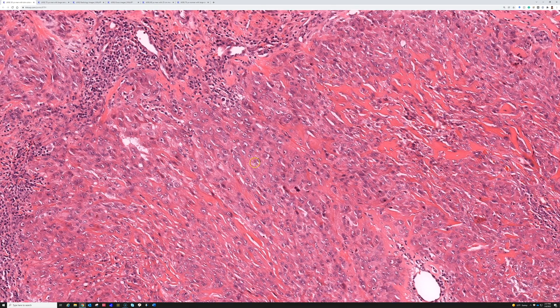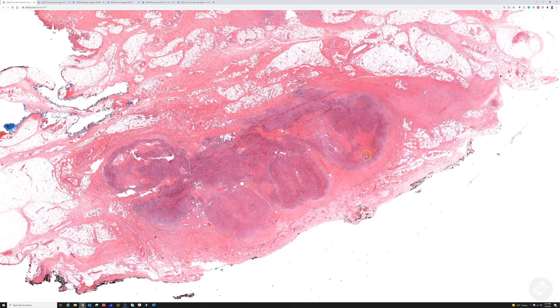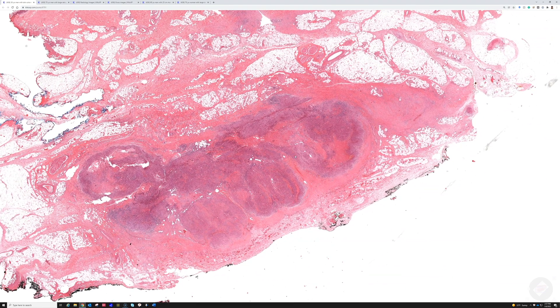To summarize the cytology of epithelioid sarcoma: necrosis with a palisading look around it. These tumors are most often found in the distal extremities — hands, feet, wrists, ankles — of young adults, though they can occur in children or elderly patients. This distal extremity presentation is the conventional form of epithelioid sarcoma.